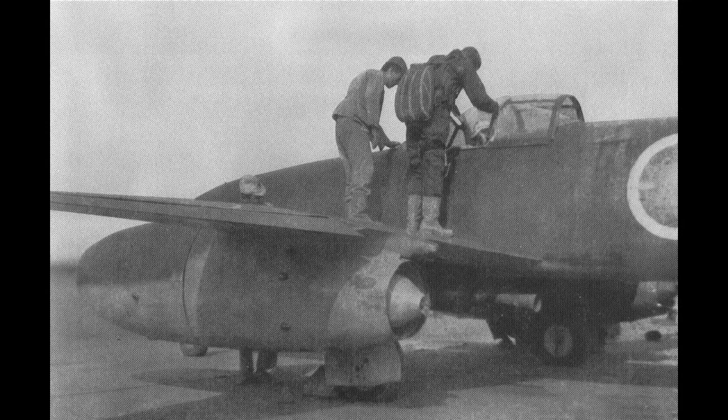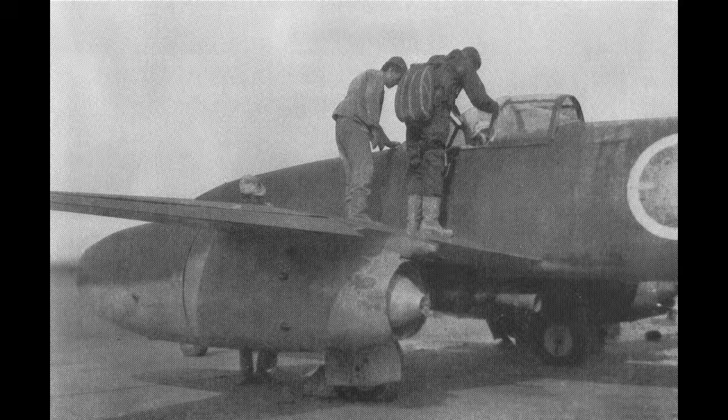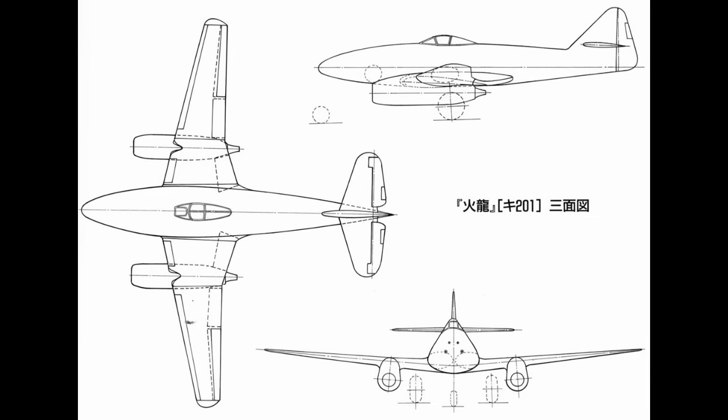For today's video, we'll be continuing my little series on early jet fighters, except this time we'll be detouring over to Japan, where a couple of experimental fighters were in development late into the Second World War. One of these was the less-known army fighter, the Nakajima Ki-201 Karyu.